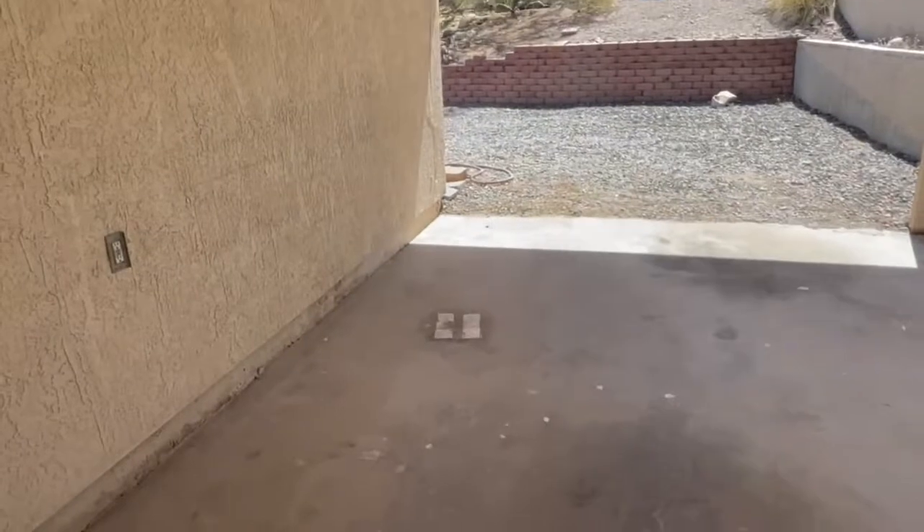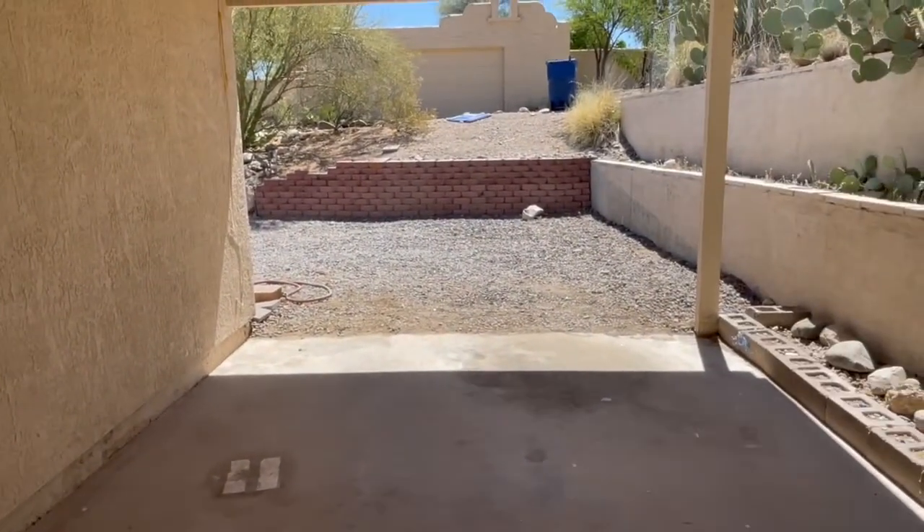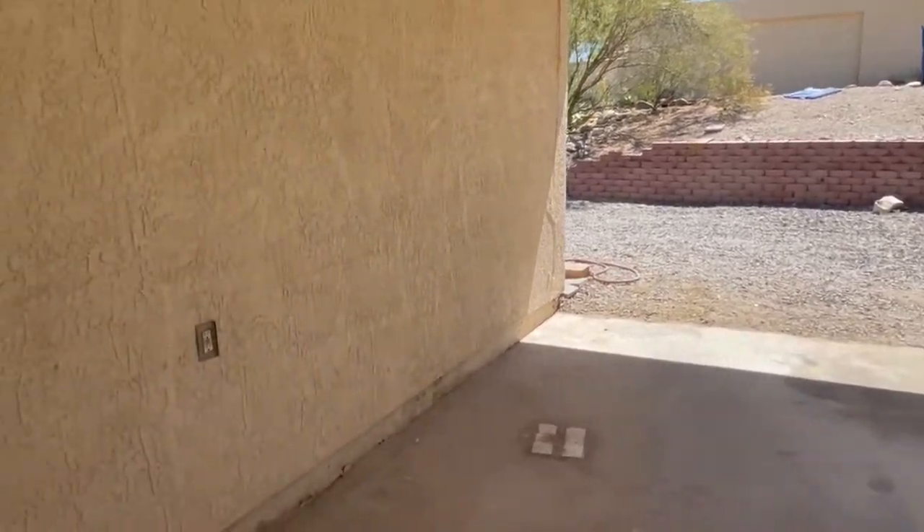That concludes the video walkthrough of 1821 West Speedway Blvd, Unit No. 1. If you would like more information, please visit our website at www.bluefoxproperties.com. Have a great day!